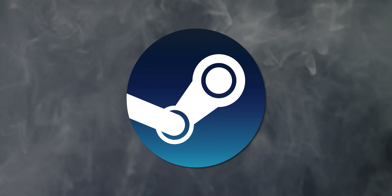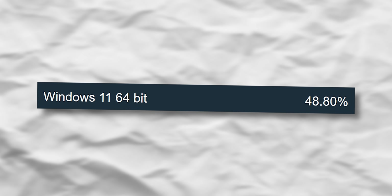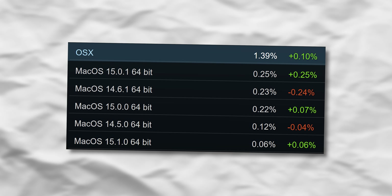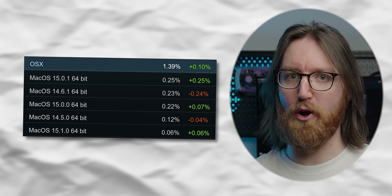First, we look at the Steam Hardware Survey starting with operating system. Windows 11 is at 48.8%, up 1.11%, edging out Windows 10 at 45.46% — basically everyone is on one of those two. macOS is just 1.39% of Steam users, and Linux is at 2%, which is a fun stat.